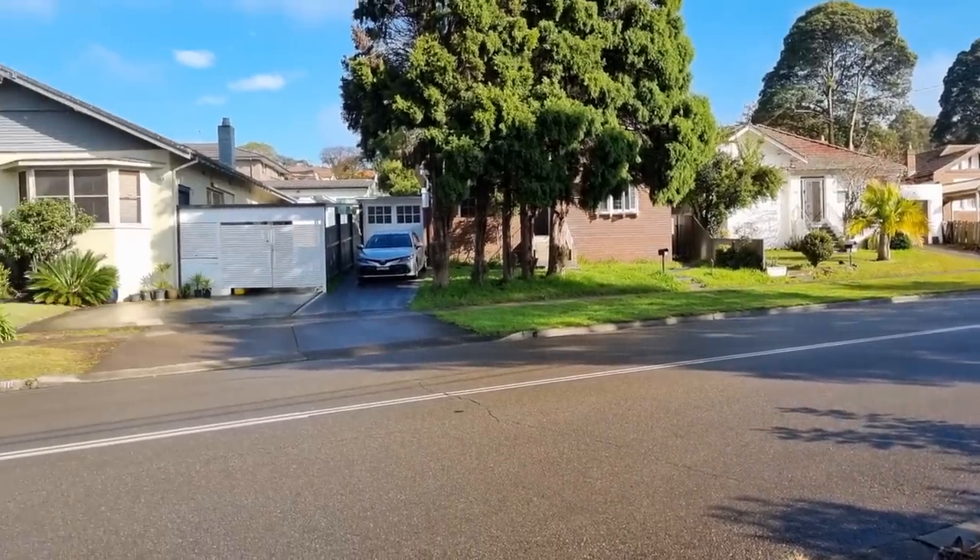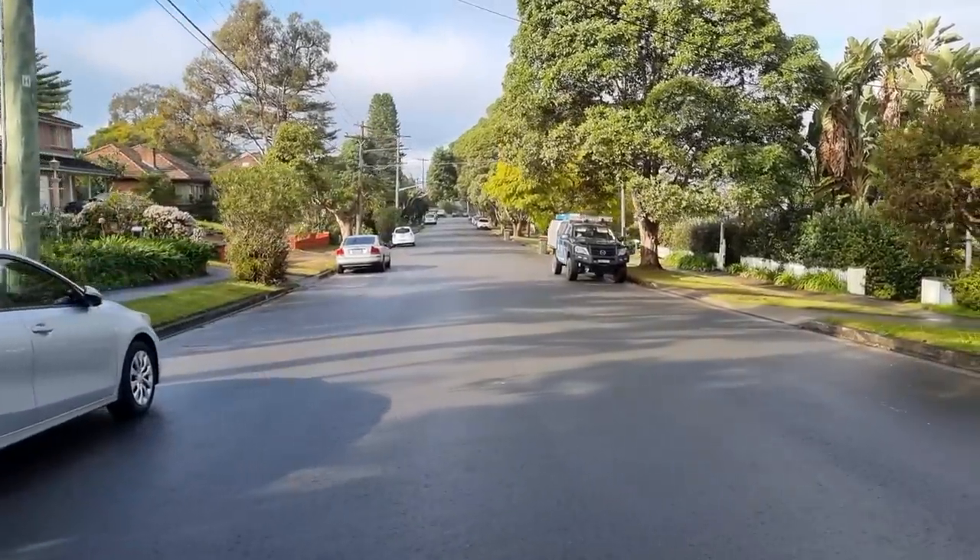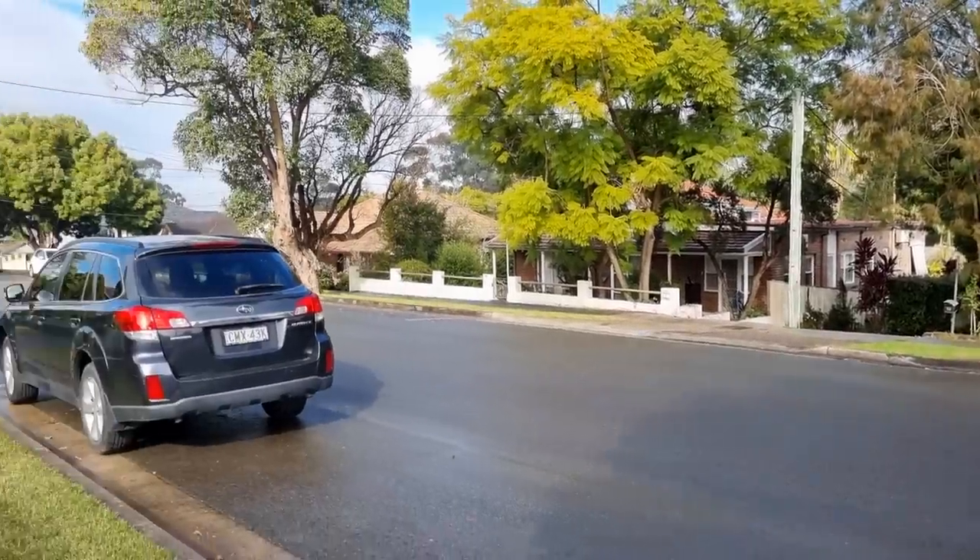Man, this is a nice quiet suburb. Small houses, foresty charm, really quiet though. It's so peaceful here.